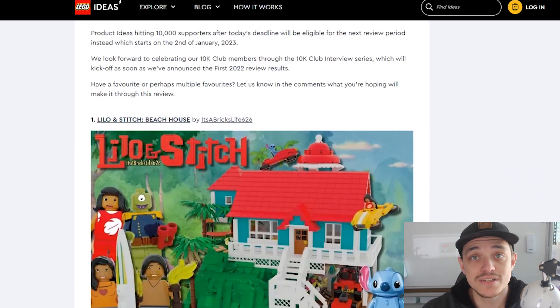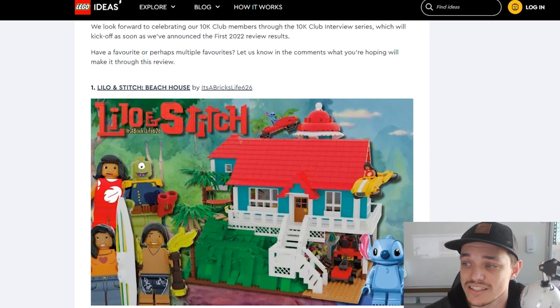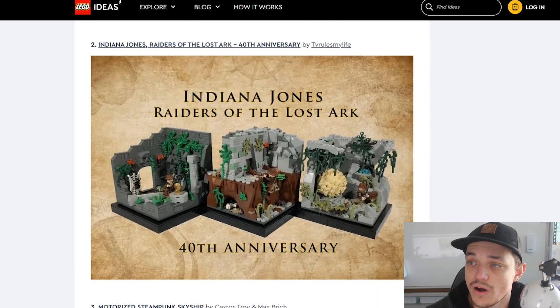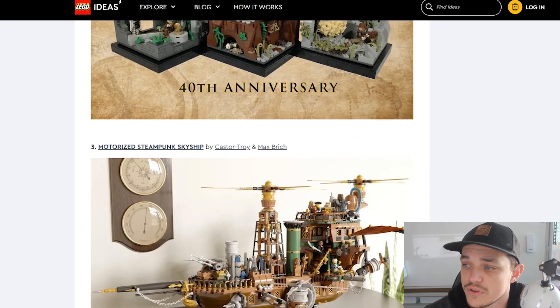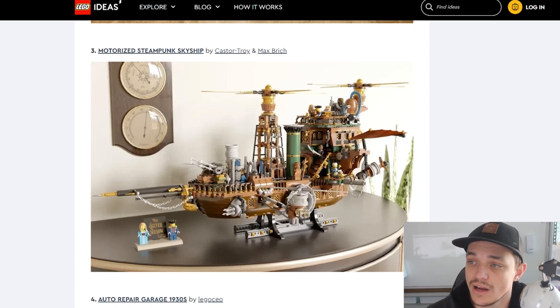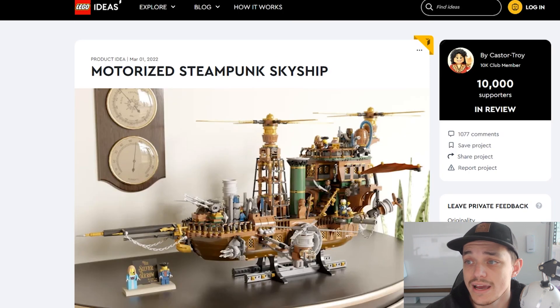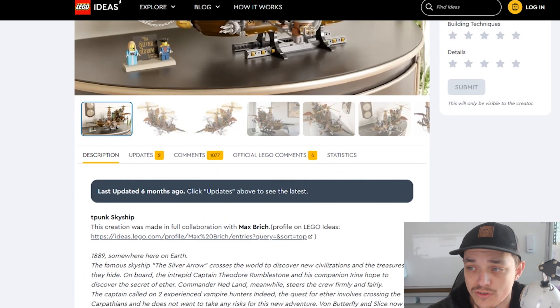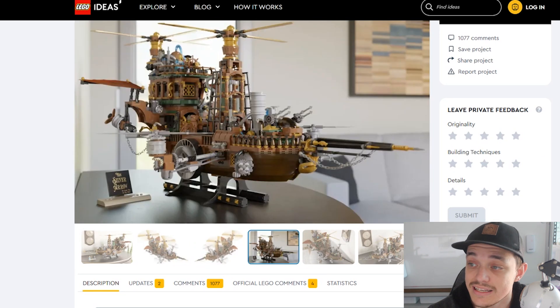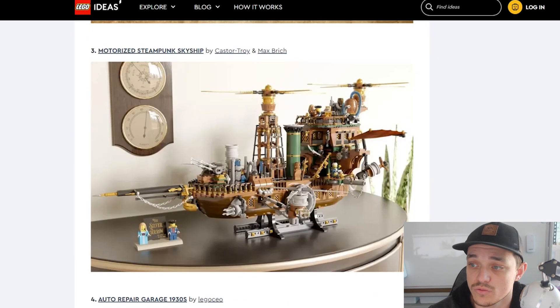The first set on the list is the Lilo and Stitch Beach House by It's a Brick Life 626 — a few minifigs there, obviously based on the Disney movie. That's a nice looking set. Then we have the Indiana Jones Raiders of the Lost Ark 40th Anniversary. I'm just going to start scrolling through these — pause it if you want a closer look, or follow that link. You can actually click on the name and it will bring you to its own page where you can read a description, get updates, and see more photos of that set in depth.